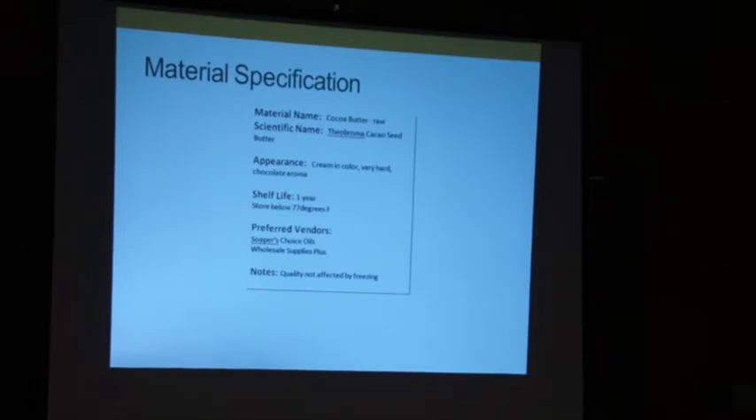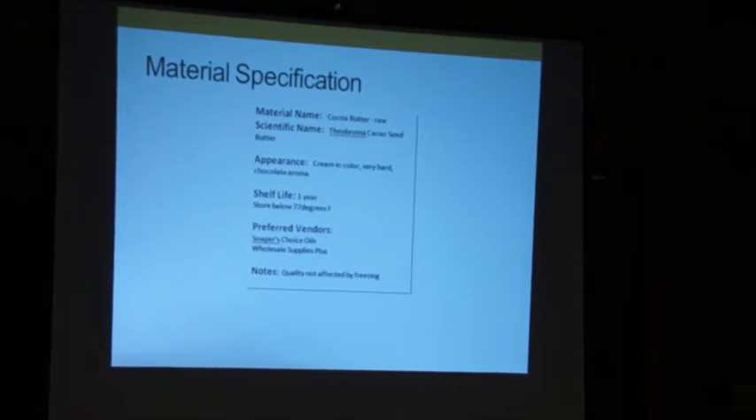Here — cocoa butter raw. When you go to order, if you don't have this documented: what did I use in the last recipe, was it raw or refined? Because there's a difference in color, a difference in odor, and a difference in texture. When you go to order, that's when these details become important.